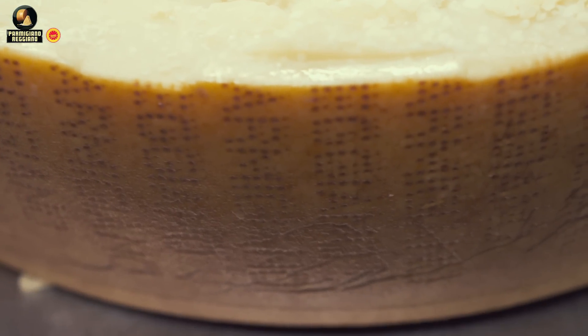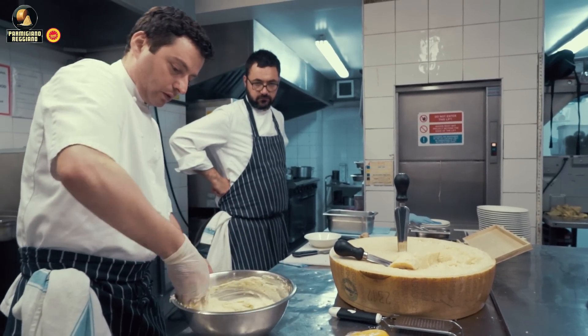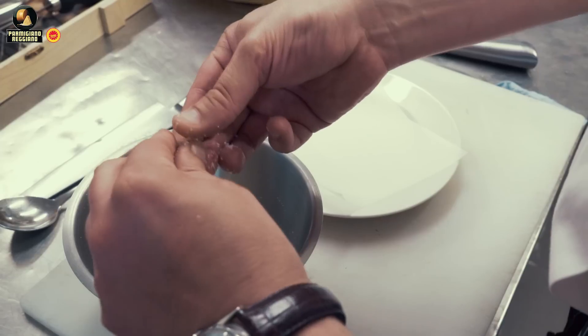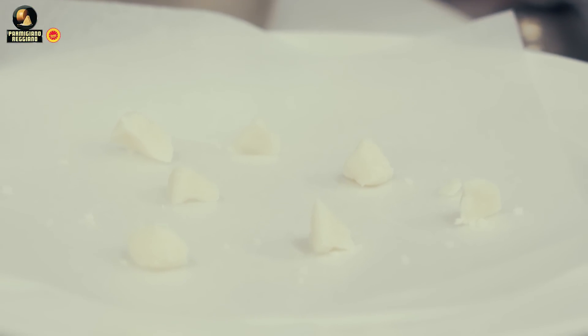When we buy Parmigiano-Reggiano, normally it's got a mark on the cheese where you can see it's coming from the Consortium Parmigiano-Reggiano. The area is protected, the cheese is protected by the DOP — which is a denomination of origin of a product — and that's where they basically check that they use the local milk and the local producers to make the original Parmigiano-Reggiano.